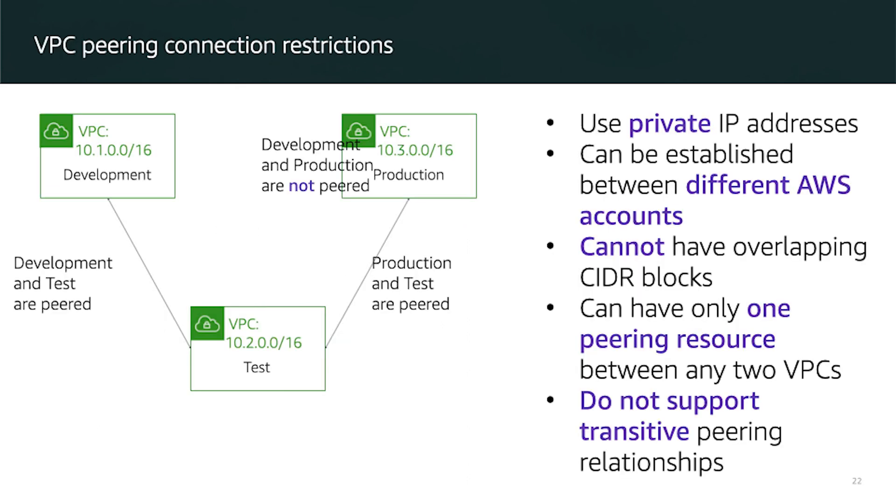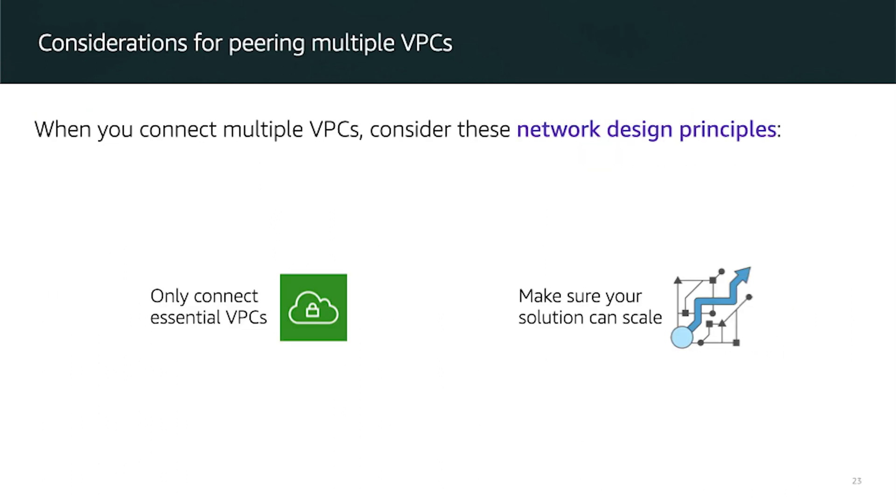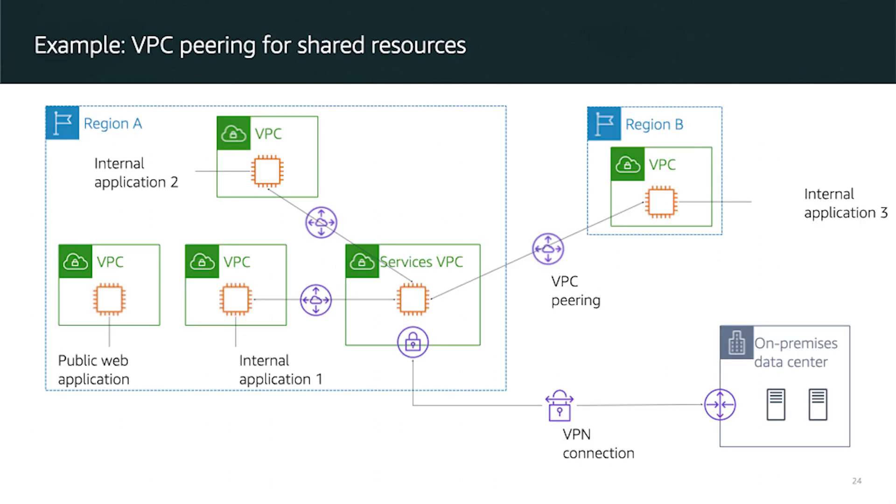When you have multiple VPCs, you can peer them together, but remember: a peer-to-peer connection is between two VPCs at a time — it is not a transit connection. For example, if you peer Dev with Test, and Dev with Production, that does not mean Test has access to Production. They require two totally separate connections. When connecting multiple VPCs, only connect essential VPCs and make sure your solution can scale.